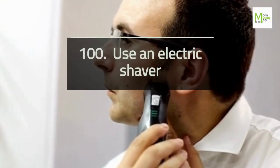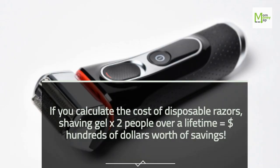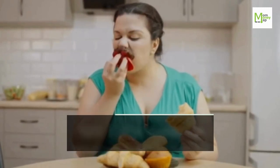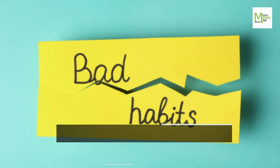Tip 100: Use an Electric Shaver. If you calculate the cost of disposable razors and shaving gel for two people over a lifetime, it equals about $100 worth of savings. Tip 101: Cut or Minimize Your Unhealthy Habits. Unhealthy habits include smoking, drinking alcohol, and eating junk food.